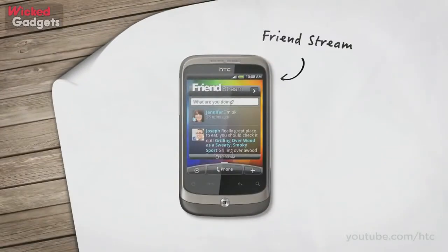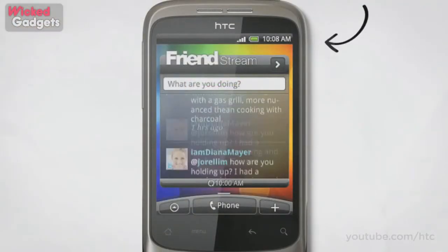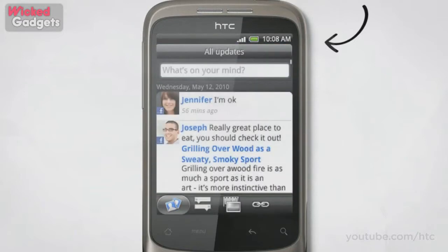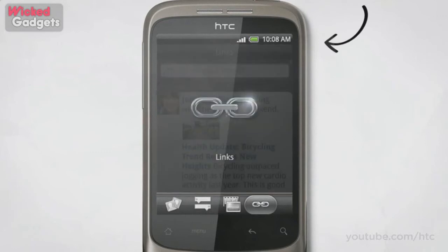Friendstream lets you keep up with who you want, when you want. It works like this: all your friends' posts, messages, tweets and updates pop up on the same screen. They update automatically, so there's no need to click anything — they update instantly too. You can slide through updates, photos and shared links and keep completely up to speed.